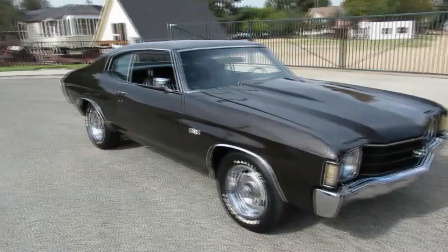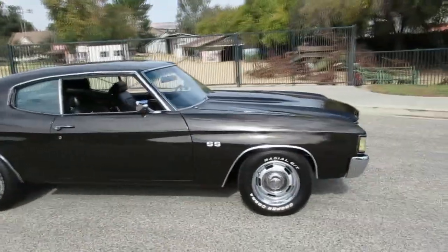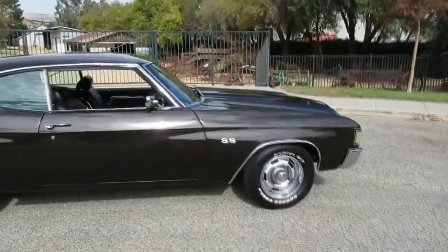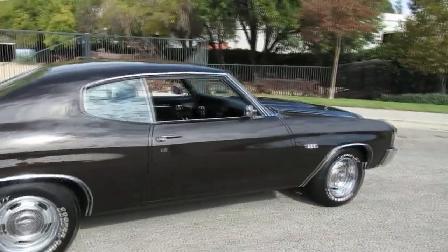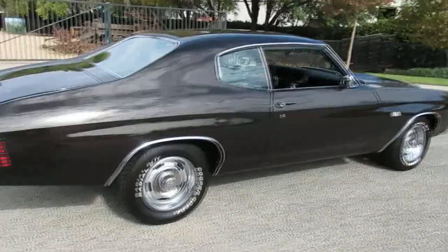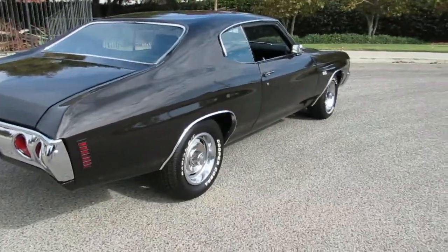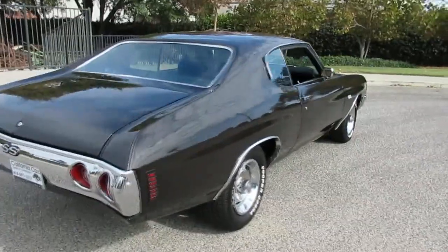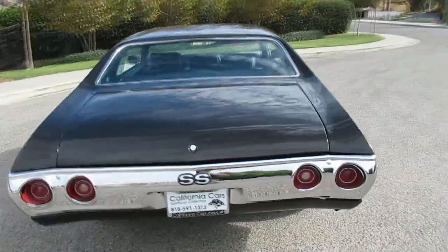Here's a nice 1972 Chevy Malibu. It's dressed in SS trim — it's not a Super Sport, but a lot of people do that. It's got a cowl induction hood, the SS trim, nice rallies with Cooper Cobra radials with raised white letters. It's a midnight bronze metallic — almost like black at night.